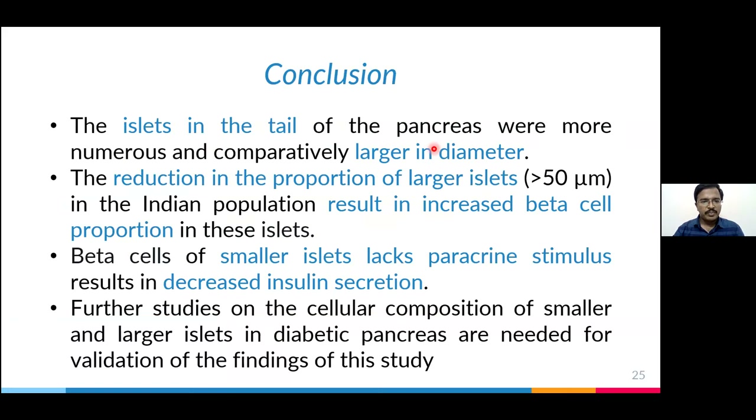Coming to the conclusion and take-home message: islets of the tail region of the pancreas are more numerous and have a larger diameter, so larger islets are predominantly located in the tail region. The reduction in the proportion of larger islets means we have more smaller islets. Because smaller islets have more beta cells, we see higher beta cell counts in our study. However, these beta cells lack the paracrine effect — lacking the stimulus from alpha cells — because smaller islets lack the intermingled architecture. This leads to decreased insulin secretion, which is probably one reason why we are more prone to diabetes. Further work is ongoing with diabetic pancreas to validate this finding in Indian population.